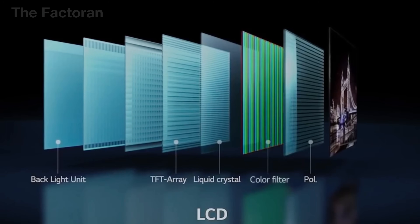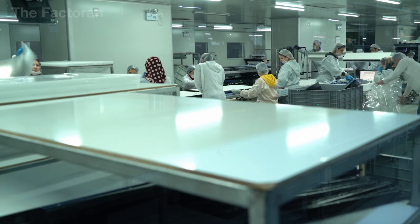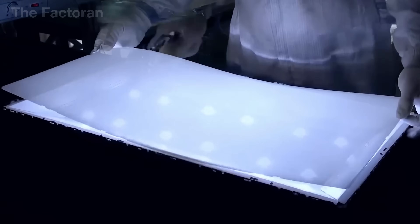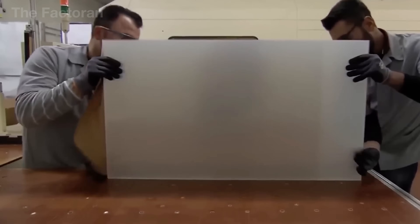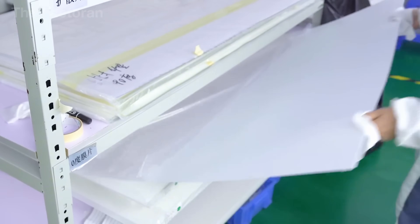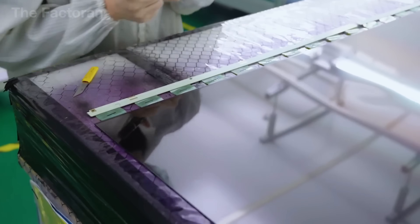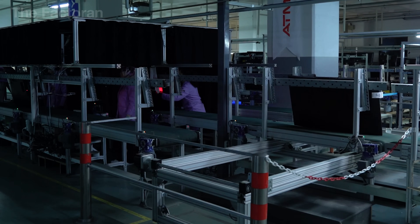After the research and prototyping phase, the production process moves on to one of the most crucial stages: creating the display panel, the heart of the TV where every image comes to life. To produce an LCD panel, manufacturers use a special technique called the sandwich method. Two ultra-thin sheets of glass are layered together, with liquid crystals sealed in between. This liquid crystal layer allows each pixel — tiny picture elements — to light up or change color according to the signal it receives.